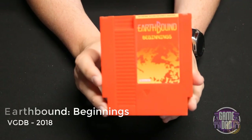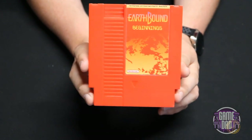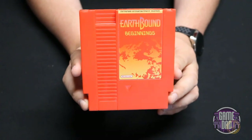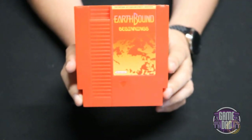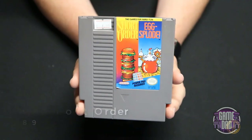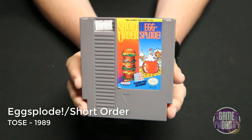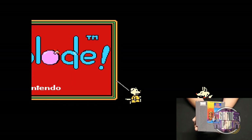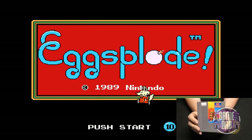Earthbound Beginnings released by the Video Games Database in 2018 is a homebrew I ordered after catching a John Riggs video — this game is awesome, it's totally Earthbound on the NES, comes with an awesome color cart, and it's just a fun game. Egg-Splode and Short Order released by TOSE in 1989 is a combo game with a couple different games — just some fun classic Nintendo action and you get a combo.